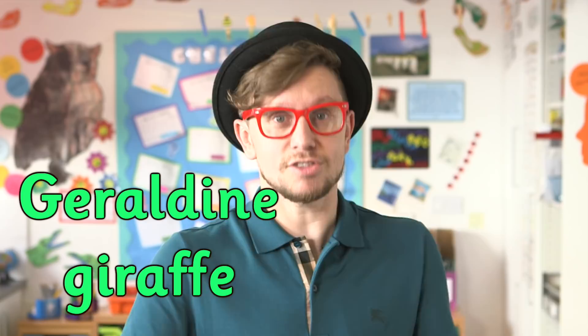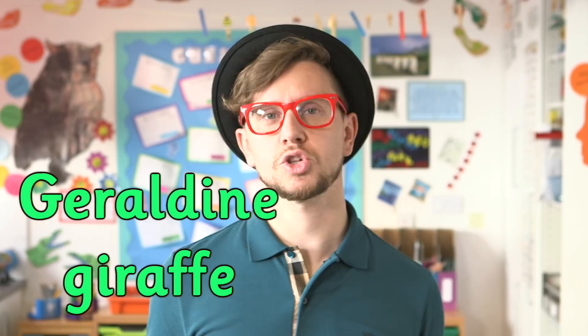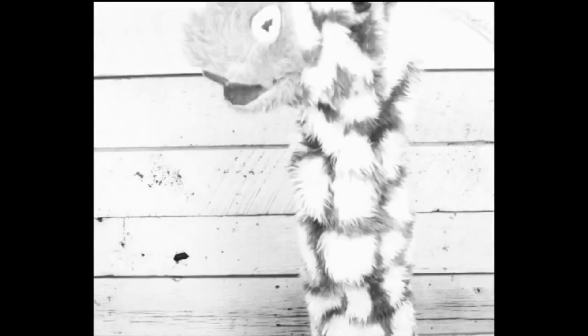Now I'm going to hand you over to Geraldine the Giraffe, who is at home looking for things around the house that feature the J sound. When I think about it, Geraldine and giraffe have that j sound at the start — it's the right sound but the wrong spelling. That's made with a G grapheme; it's called the soft G. So I think Geraldine might have to look elsewhere.